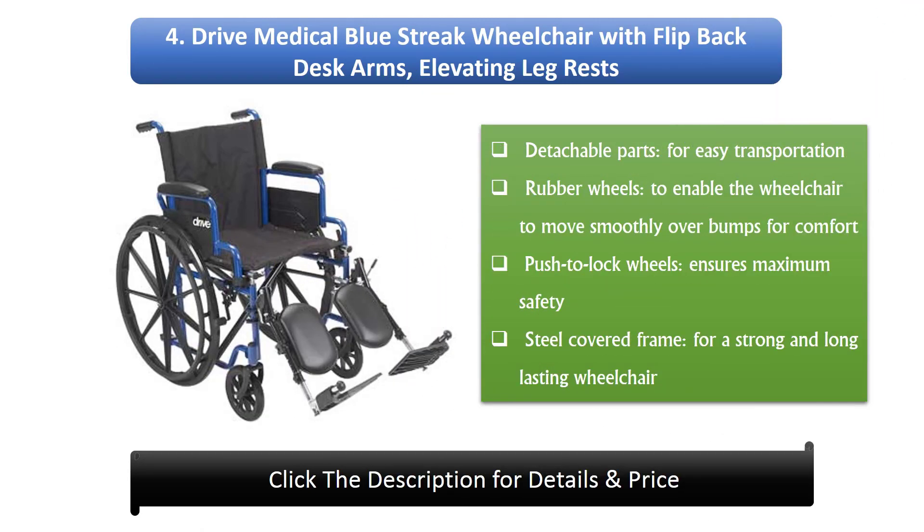Number 4: The Drive Medical Blue Streak wheelchair with flip-back desk arms and elevating leg rests. It has detachable parts for easy transportation, rubber wheels to enable smooth movement over bumps for comfort, push-to-lock wheels for maximum safety, and a steel-covered frame for a strong and long-lasting wheelchair.